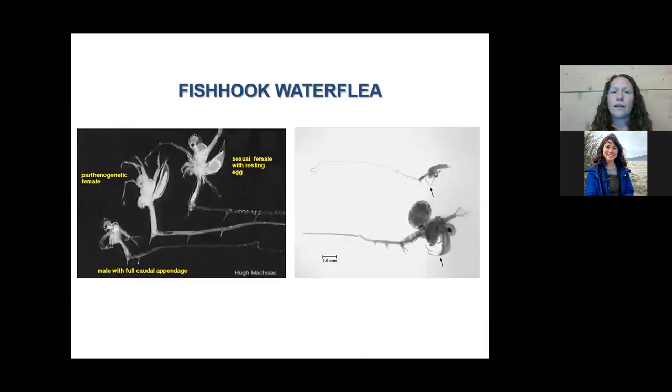We also have a cousin to the spiny water flea — the fishhook water flea — that showed up in Lake Champlain a couple of years ago. It looks very similar to spiny water flea. In the comparison photo, spiny water flea is on the bottom and fishhook water flea is above it. The fishhook water flea's body is smaller but it has a long spine with a characteristic hook on the end. It has very similar impacts to the food web and fishing, and we think it spreads in pockets of water in fishing gear, boats, and on uncleaned fishing line.